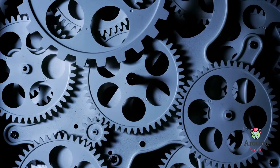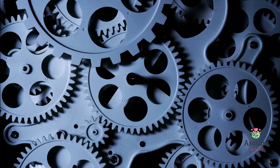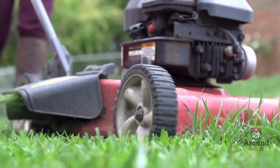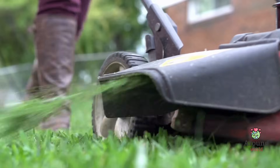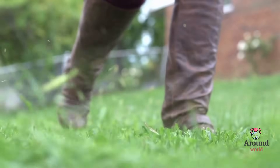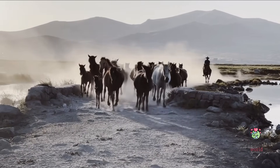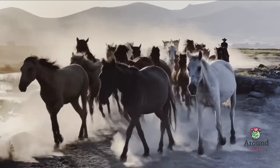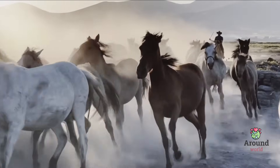Horsepower is a unit that tells us how much work a machine, like a car or a lawnmower, can do. To make it easier to understand, let's imagine a horse running on a treadmill. How fast and how hard that horse can run represents its horsepower. So if you have a car with a lot of horsepower, it's like having a bunch of really fast and strong horses under the hood, ready to push your car forward.